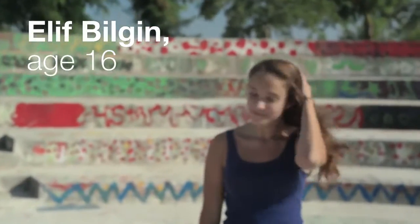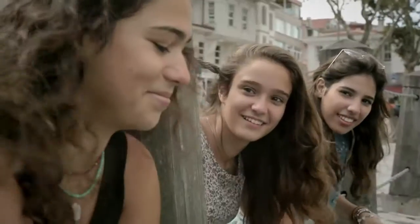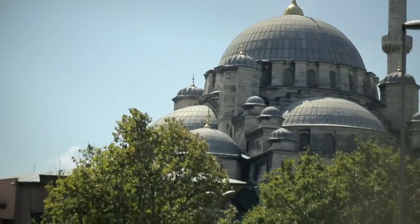My name is Elif. I'm 16 years old and I live in Istanbul, Turkey. My favorite place to spend time is watching the view of the Bosporus. It's the point where Europe meets Asia and it's beautiful. Istanbul is a city that never sleeps.